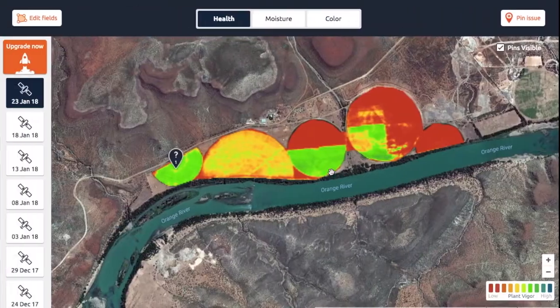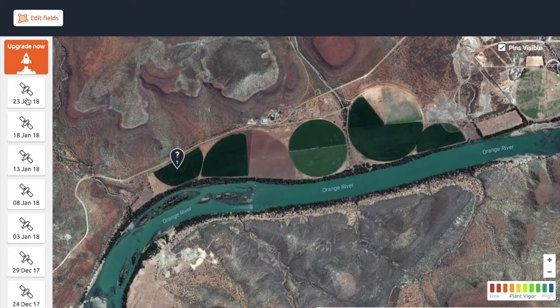Here's a good example. If I hide this layer, you'll see that this is Google Maps in the background, and it actually shows that it seems like there's something growing.